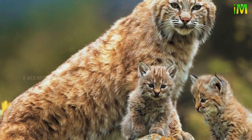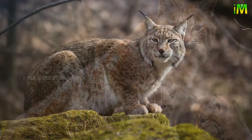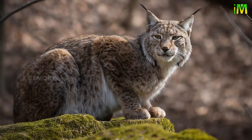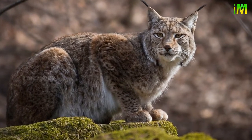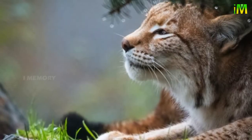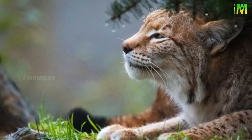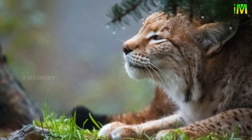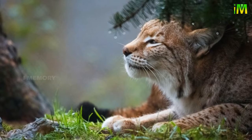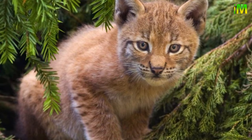Breeding season only lasts for one month once a year, between March and May. Females come into estrus for only three to five days. Lynx do not build a den; instead they make a home for their kittens in existing natural features such as a fallen log, a root system, or a ground depression surrounded by dense cover.